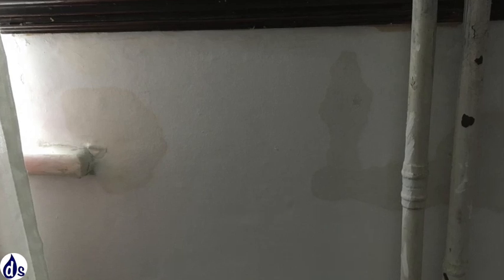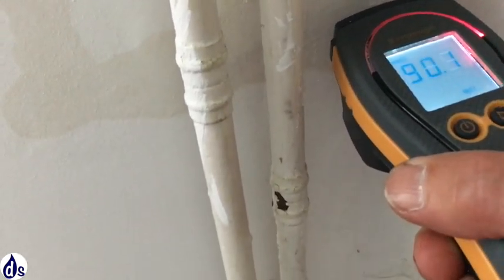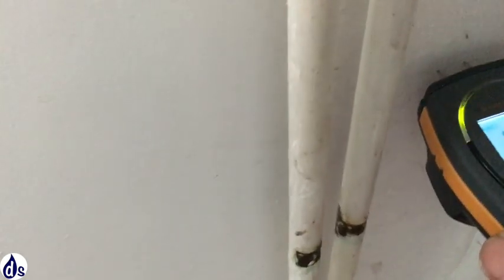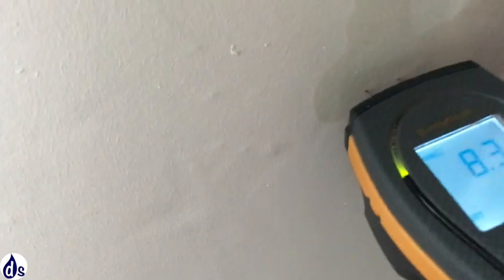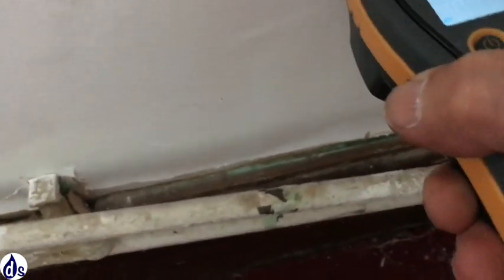Here we can see patches of dampness as a sign of condensation. With the metre we're going to read the wall — very high where we can see the damp, but lower down it is dry, getting towards the base where it's damp again. If it was rising damp it would be uniform and horizontal, and you wouldn't have separated patches like this.